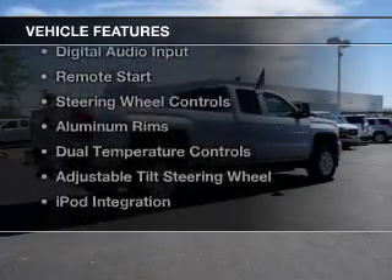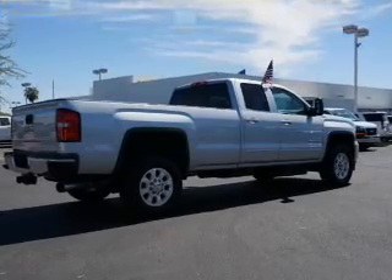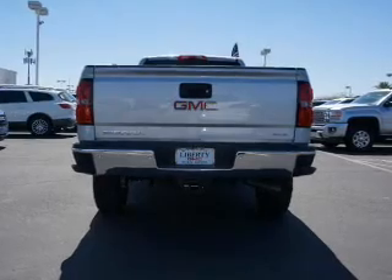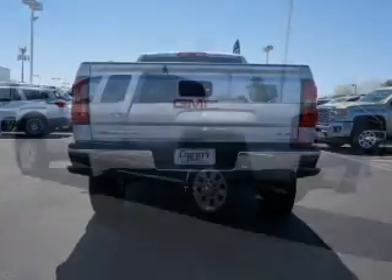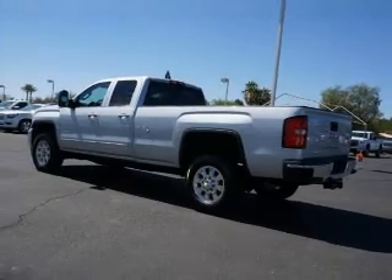The features include a turbocharger, Bluetooth connectivity, Sirius XM satellite radio, digital audio input, remote start, steering wheel controls, aluminum rims, dual temperature controls, an adjustable tilt steering wheel, and iPod integration.